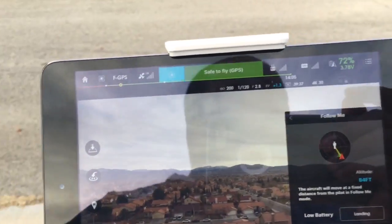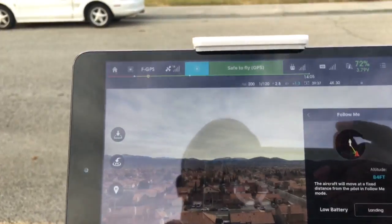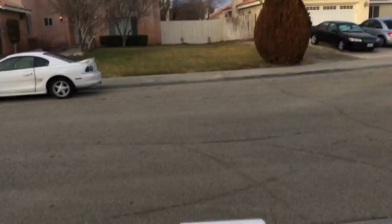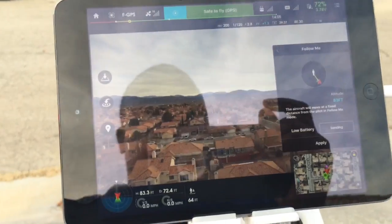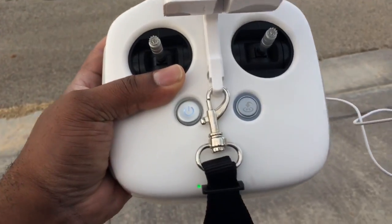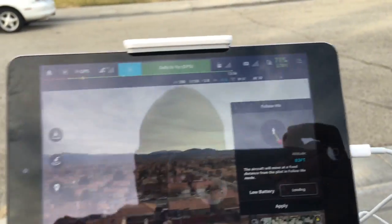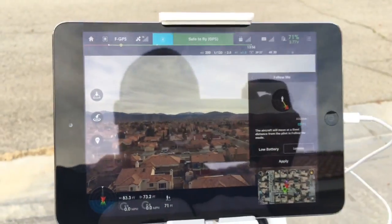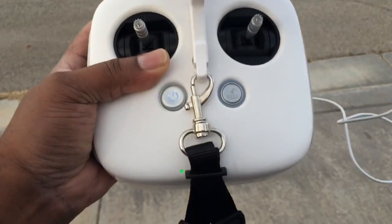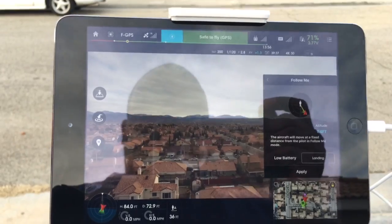Thanks for watching. I like correct information — stop spreading misinformation because you're too lazy to do your homework. Show people a decent video demonstrating that Follow Me mode on non-cellular iOS devices does not have a GPS chip installed. It is not installed in the radio or the controller — it goes according to whatever device you have hooked up to your Phantom 3 controller. Signing off, you guys have a great day, thank you.